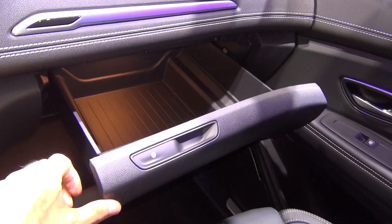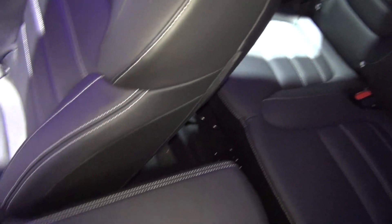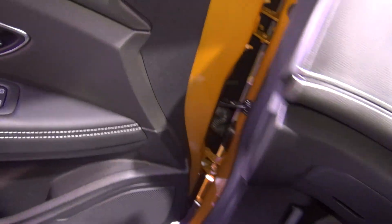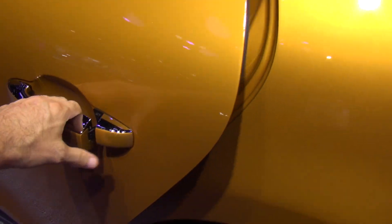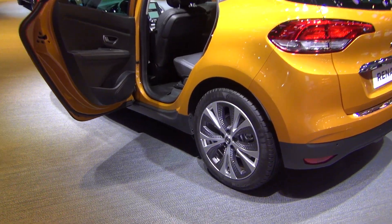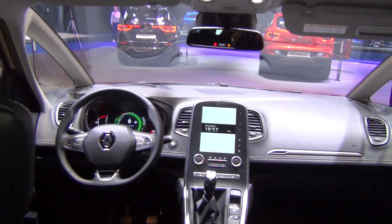Huge drawer instead of glove box, nice climatization, storage compartments. View from rear seats.